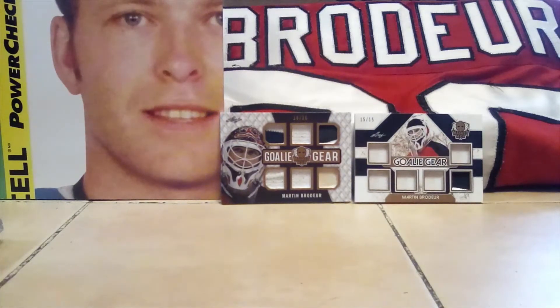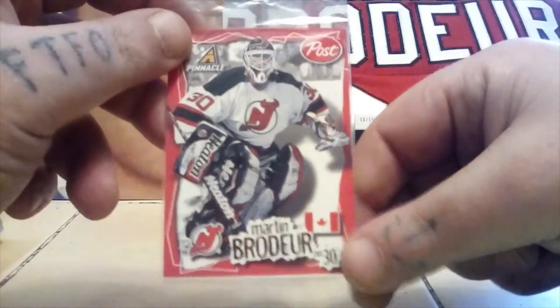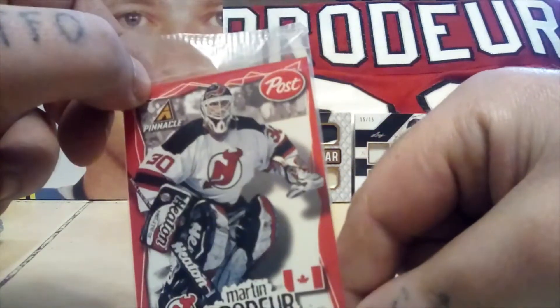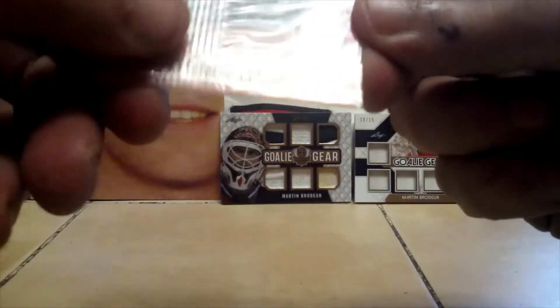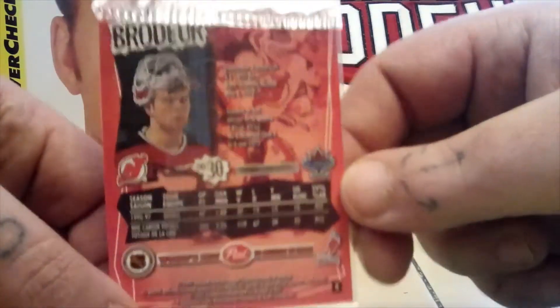Number three is really cool — it's out of a Post cereal box and it's still in its wrapper, never been opened. I bought it this way. It's from 1997, kind of hard to see under the wrapper, but that's a really cool card for sure.